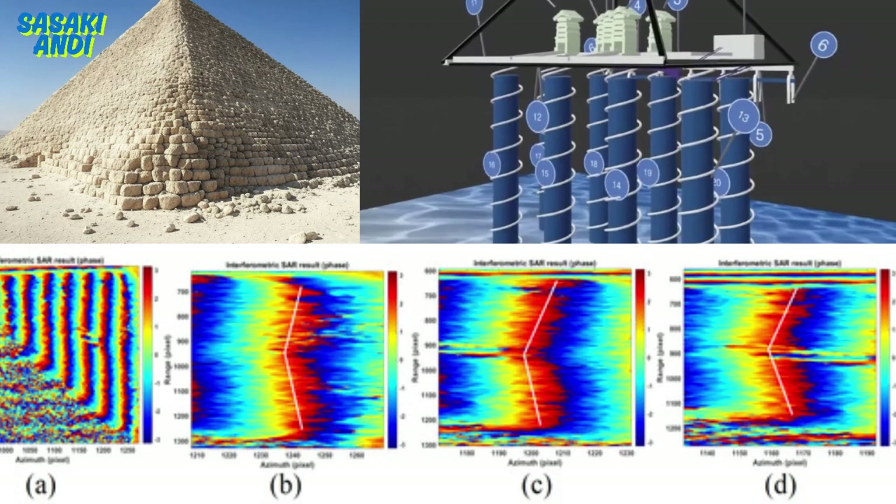They've also mapped a huge underground network stretching horizontally for about two kilometers, way beyond the footprint of the Kafri pyramid itself. It's like they're suggesting there's a whole hidden world down there that could be even bigger than the pyramids themselves — it's mind-boggling to even think about.